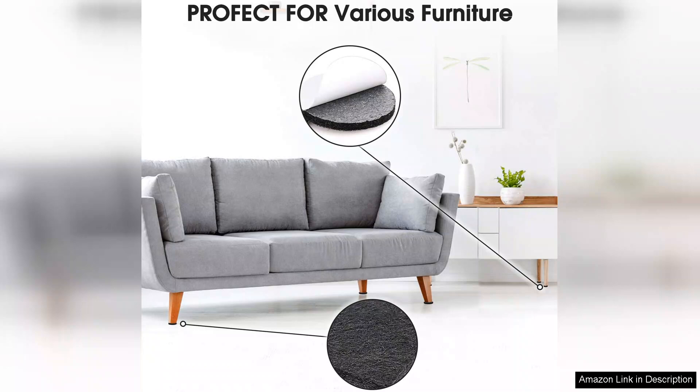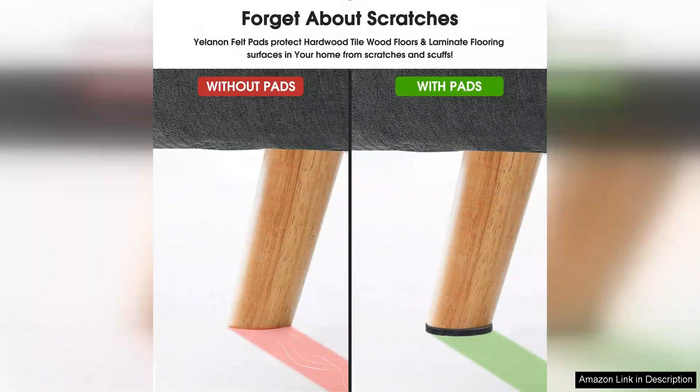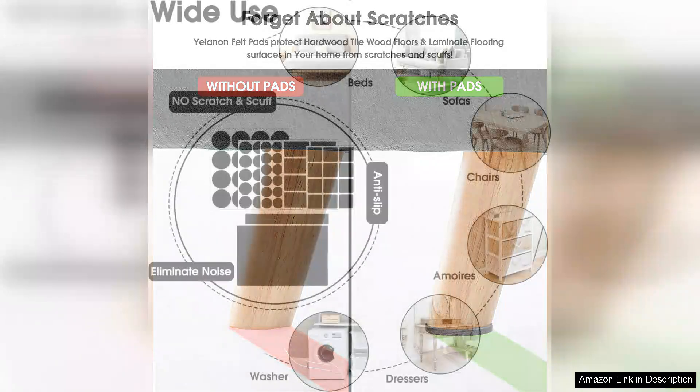One of the standout features of the Yellenon pads is that they are cuttable. This flexibility allows me to customize the sizes according to my furniture's feet, ensuring a perfect fit every time. The pads are also thin yet durable, which means they don't alter the height of my furniture but still provide adequate cushioning.